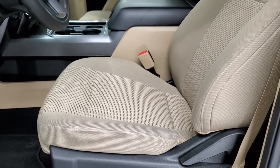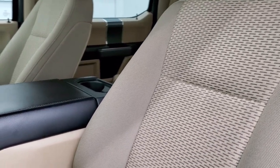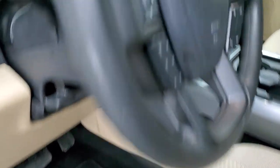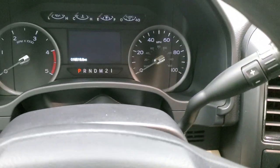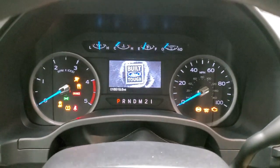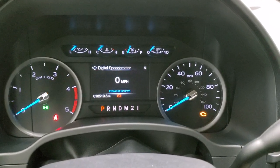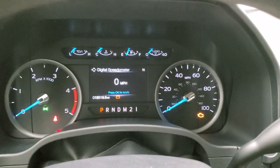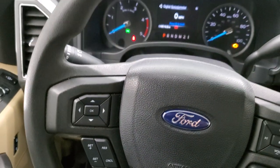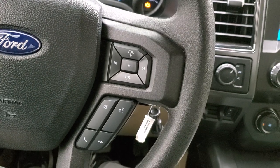Inside, you get the tan cloth interior — no rips, no tears on the seats, they are in really nice shape — and you do get factory floor mats throughout. Tilt and telescopic steering wheel. Looking at the instrument cluster with the ignition on, this one has 18,519 miles. You get a digital speedometer and compass display. Instrument cluster is very nice and clean. Cruise controls and information center controls on the left, audio and Bluetooth controls on the right.